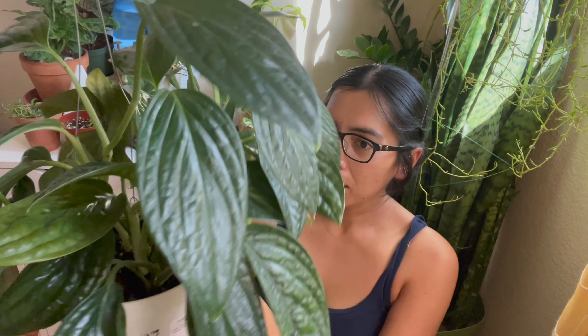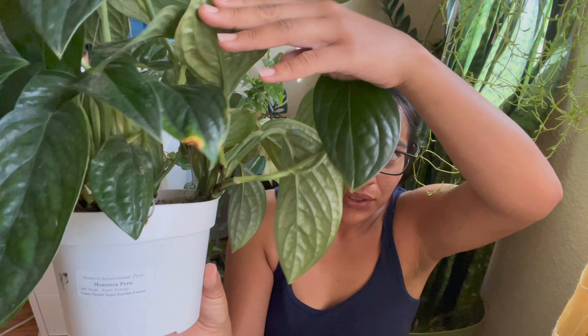My mistake was having her up here in this corner, which got too much harsh sunlight and it did burn one of the leaves. This is one of the leaves it burnt — the other one fell off. So I learned from that mistake. Do not put this Monstera in a place where you're going to get harsh sun. This is afternoon sun, this is in my bedroom window — I believe this is the south window.